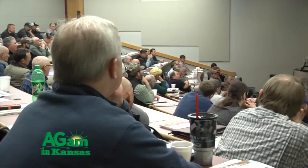I'm Jeff Whitworth, an Extension Specialist in Entomology. We were in Hutchison, Kansas today at our annual sorghum school. Today I was talking about insects that affect sorghum.